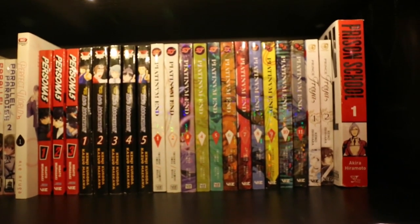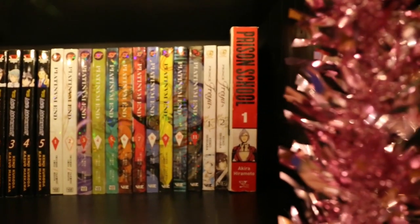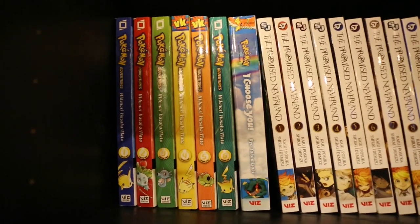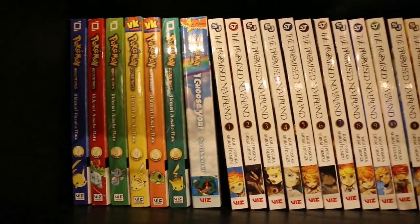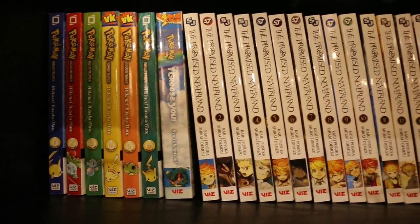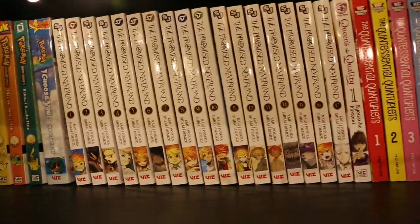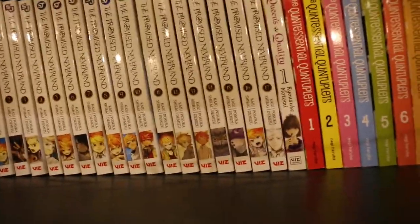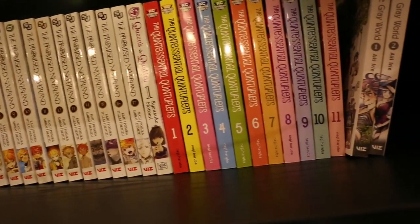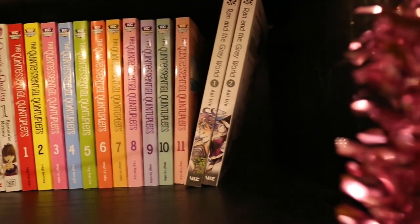Platinum End Volumes 1 to 11. Prince Freya Volumes 1 and 2. Prison School. Volumes 1 to 6 of Pokémon Adventures. Pokémon: I Choose You, which I think is based off the movie. Promised Neverland Volumes 1 to 17 — I think that series is actually complete now. Volume 1 of Queen's Quality. Volumes 1 to 11 of The Quintessential Quintuplets, and Volumes 1 and 2 of Ran and the Grey World.